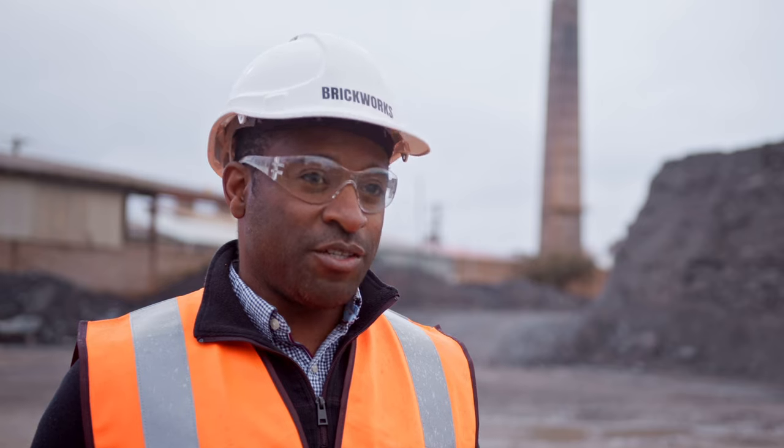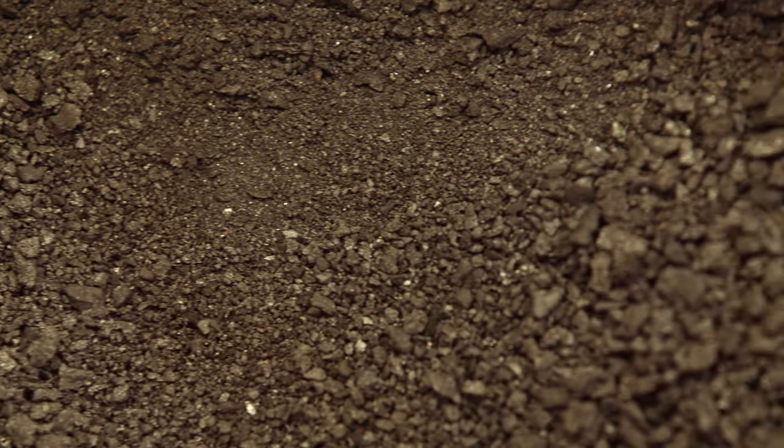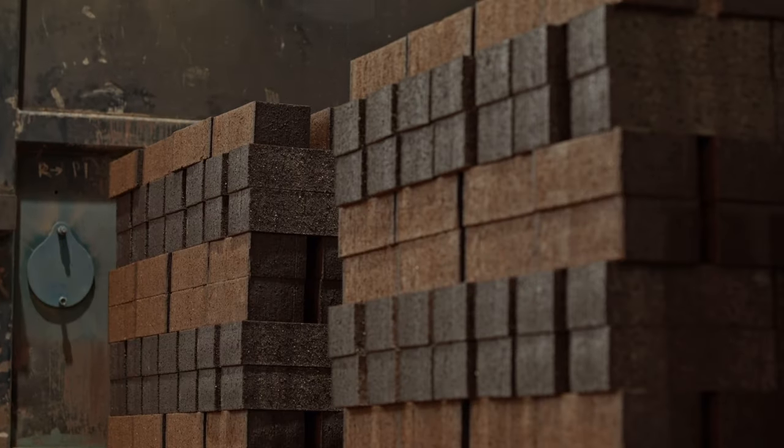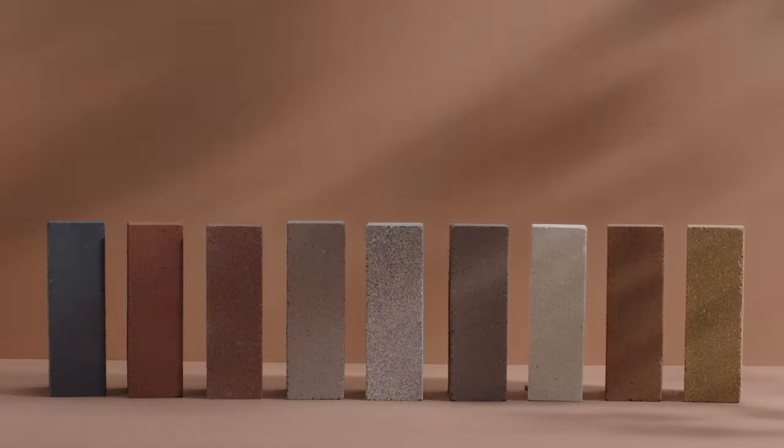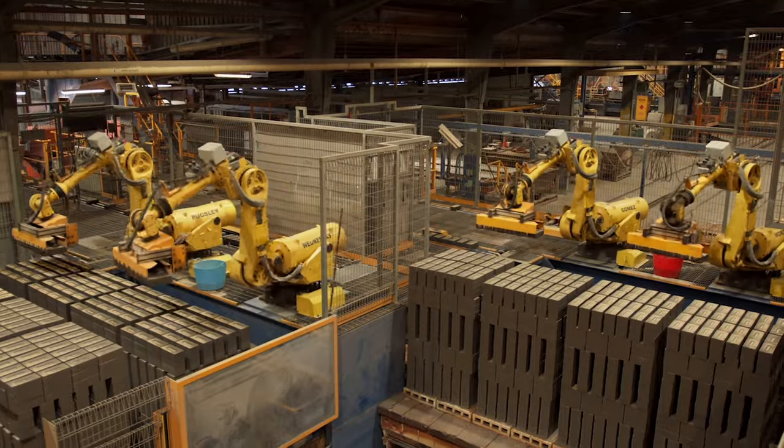80% of our material is mined here. The amount of weathering changes the colour and the properties of the clay. By changing the firing process, we can get a vast array of different colours. Using kiln cars, automation, and robotics now.